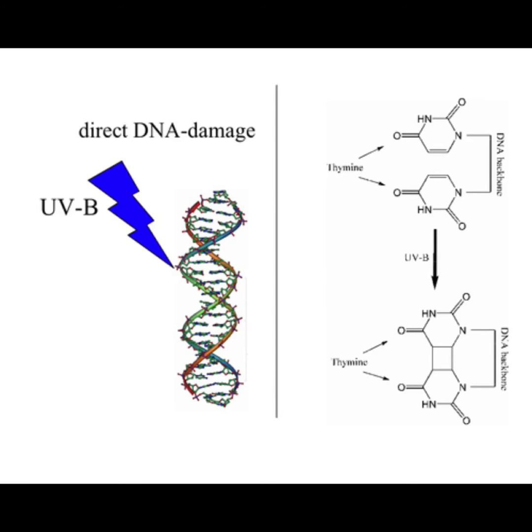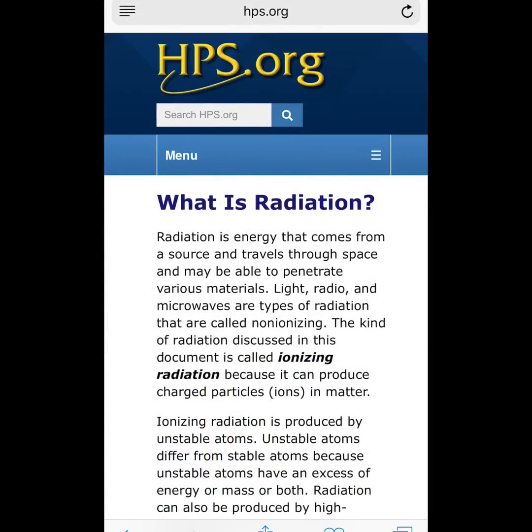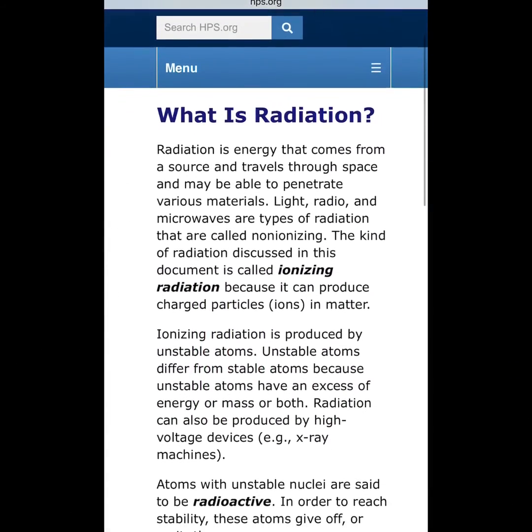This could also be the cause of your sudden oncoming heart problems, migraines, and headaches — along with geomagnetic activity and huge abnormal spikes in the electromagnetic field spectrum frequency of Earth, Earth's heartbeat. Over at HPS.org they state: